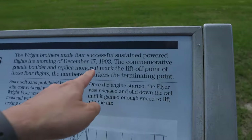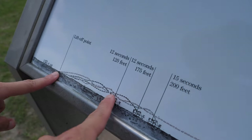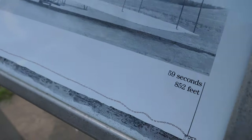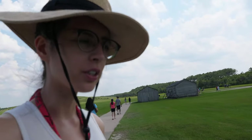The Wright Brothers made four successful sustained powered flights the morning of December 17, 1903. Lift off is here. The first was 12 seconds, then 12 seconds, 15 seconds, and then 59 seconds. But what's more impressive is not just how long, but the distance — 120 feet, 175, 200, and all the way to 852 feet. That means they were able to better control the engine.